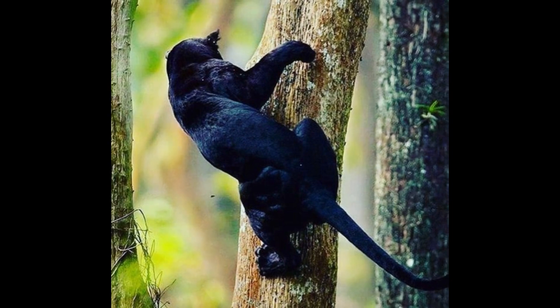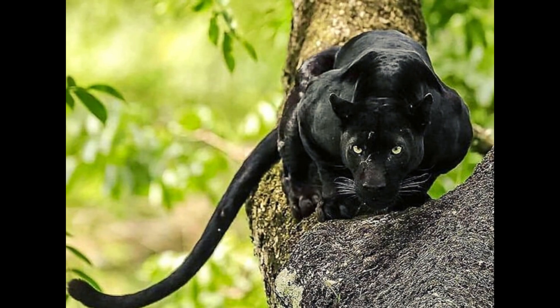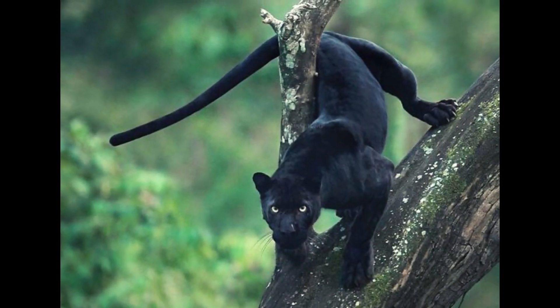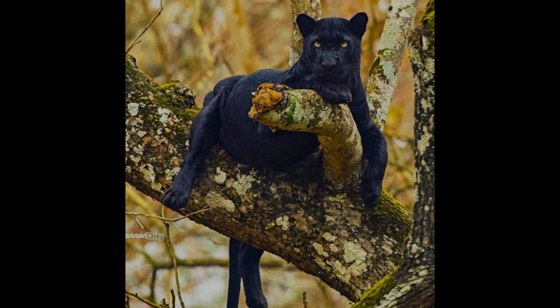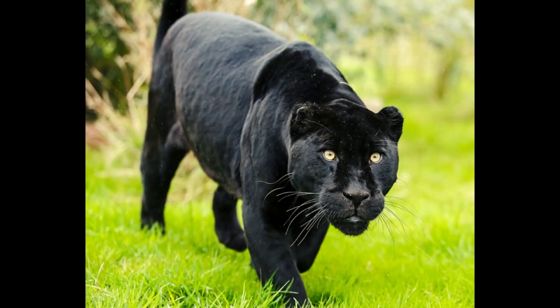Panthers are incredibly quick and strong, as well as having camouflage ability. There are many other panther facts which add up to make this big cat one fearsome predator. Panthers can run at speeds of up to 35 miles per hour, helping them to catch up with fast prey such as deer and antelope.